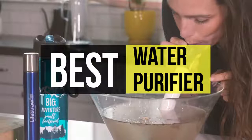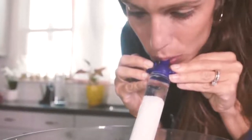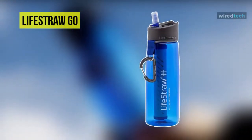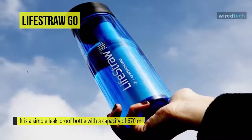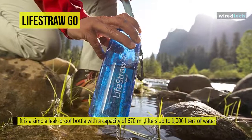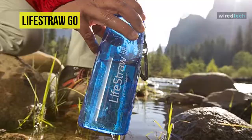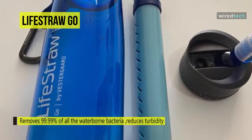Let's begin our list with the LifeStraw Go water purifier bottle. Fill the bottle up with water from a tap, pond, or stream and let the bottle do the rest. It is a simple leak-proof bottle with a capacity of 670 milliliters. The new LifeStraw Go personal Triton water purifier bottle filters up to 1,000 liters of water and removes 99.99% of all waterborne bacteria. It filters the water and reduces turbidity.